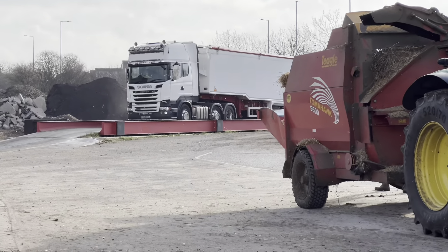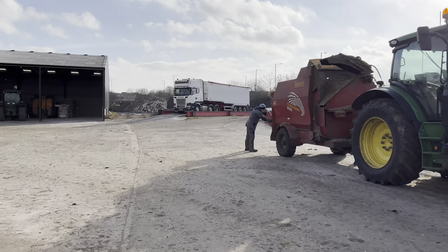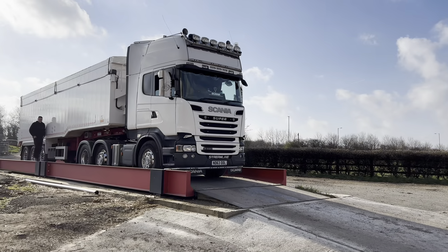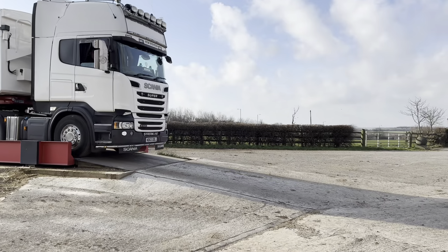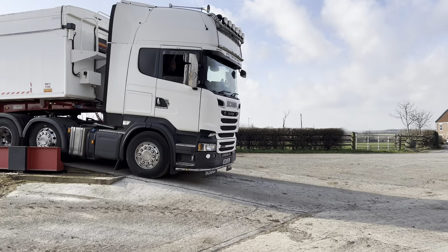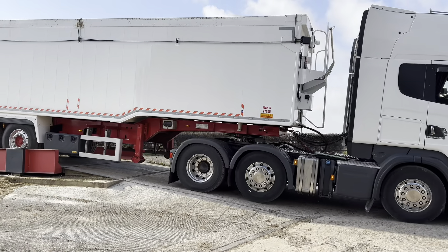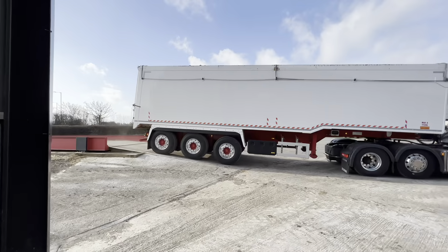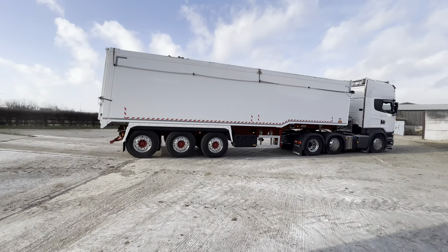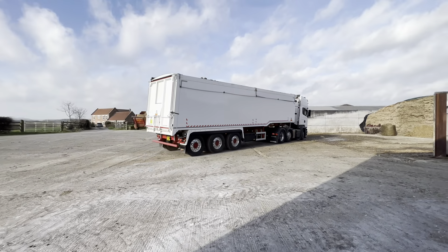I'm guessing this is fodder beet, so we've either got fodder beet or we've got maize turning up. We've got a lot of fodder beet turning up today — we'll see how this goes. Em would like this wagon anyway. Scania — a load of beet on there. We've got about six loads coming today I think, so the pile should look fairly full by the end of the day. Might have to find somewhere else to tip it.